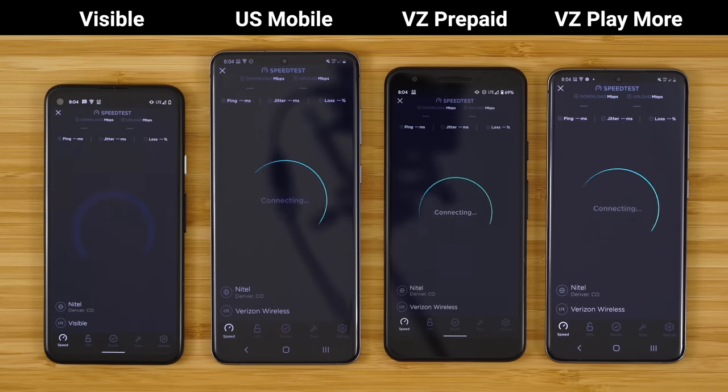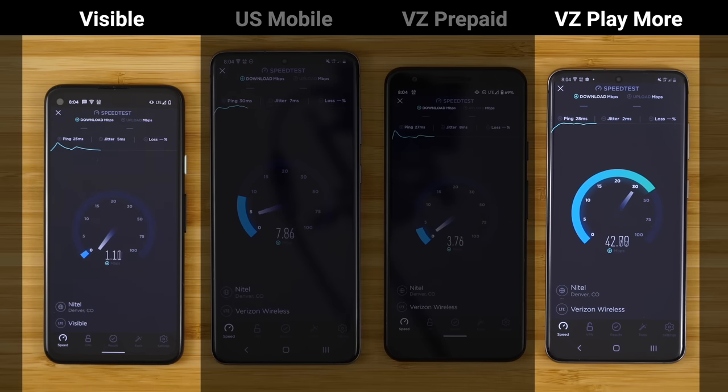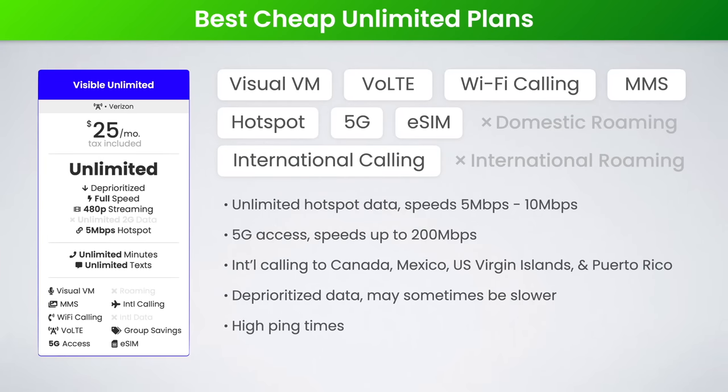Visible really is a great plan at the price. However, it may not always have the best performance. Visible's data is deprioritized, which means anytime the Verizon network is busy — such as at crowded stadiums, sports games, concerts, events, or airports — your data speeds on Visible may be slower than a proper Verizon postpaid plan. When the Verizon network clears up, you'll resume getting the fastest speeds available. The other thing to know is Visible only has two data servers, one in Colorado and one in New Jersey, so if you live far away from those locations, you could have higher ping times, higher latency, poor gaming performance, and your internet feeling a little laggy.